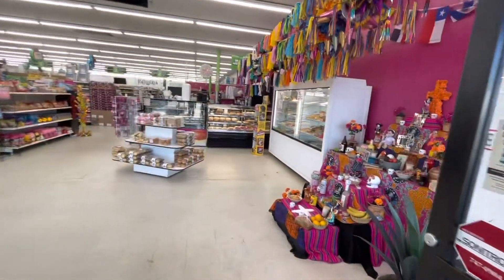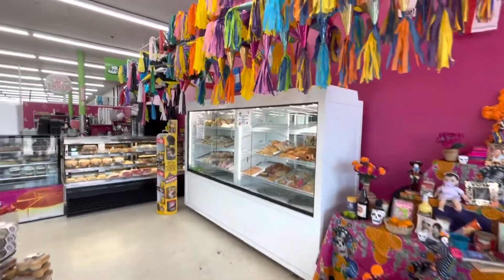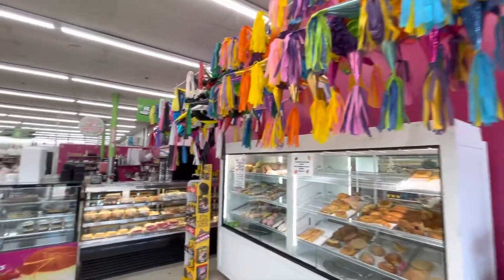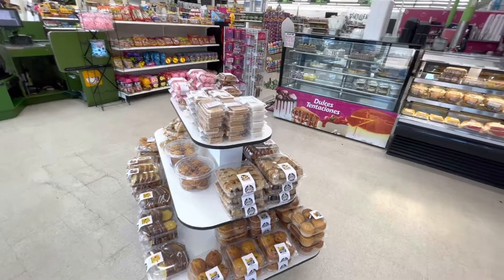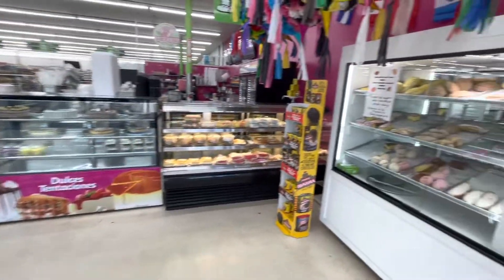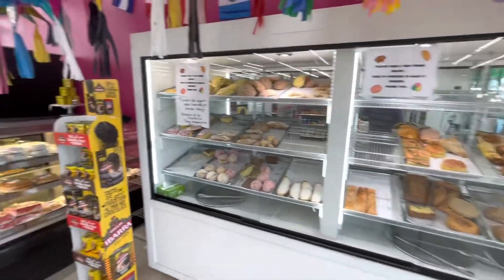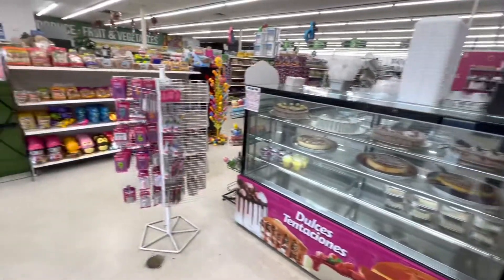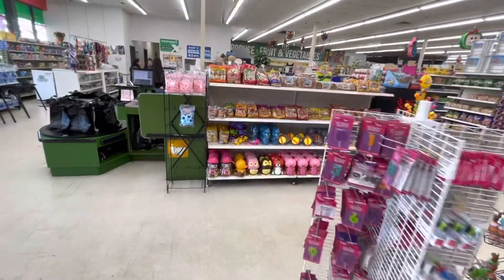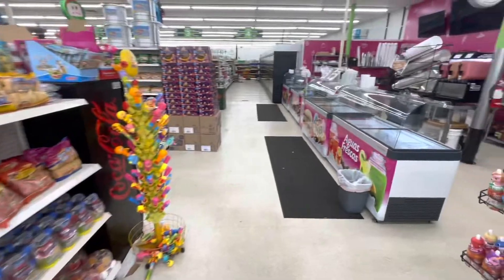We like to come here a lot to grab a quick bite to eat, either for date night or with the kids — they like it too. As you come in, the first part of the store has a little bakery where you can get different breads, doughnuts, and sweet treats like that.